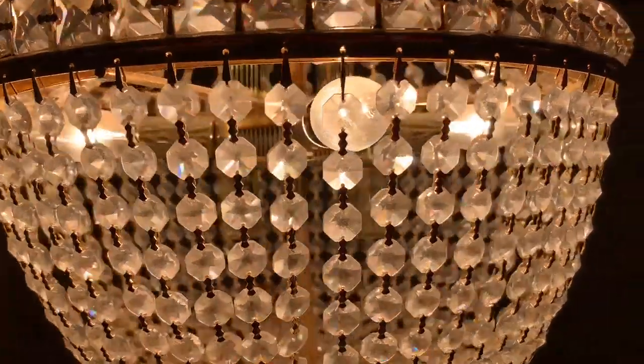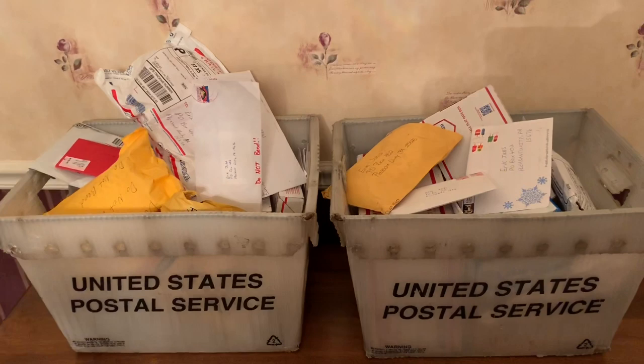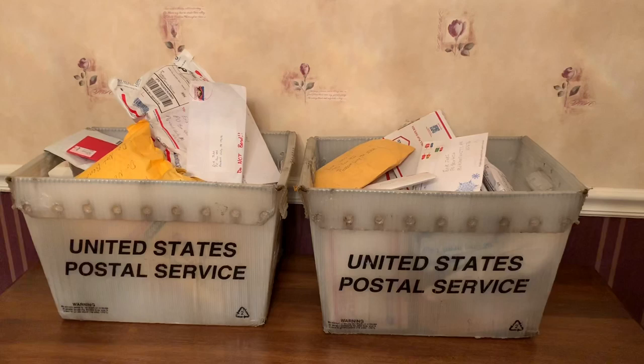Hey everybody, it's Friday and I'm changing the location upstairs because we have some illnesses in our family. Olivia is on the disabled list today and is not able to participate because she is asleep. But we have two big bins filled with fan mail and I'm going to be opening these all up. Let's pick one of these and take it into my kitchen and see what we have.